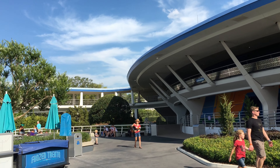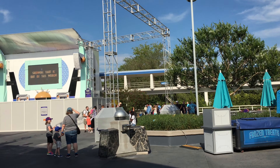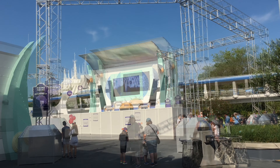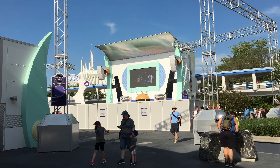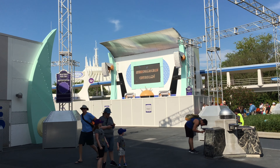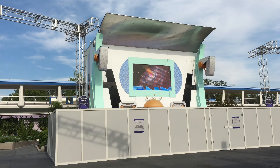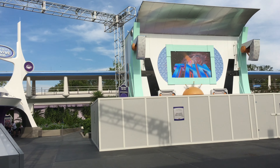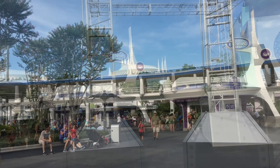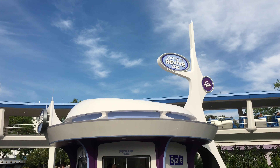Looking towards the Carousel of Progress, there's a new paint scheme done here in the last year or so. It's a brighter color scheme and fits really well with the Future That Never Was theme. You can see the People Mover going by on the upper balcony of the Carousel of Progress. The Carousel was one of Walt's original ideas at the 1964 World's Fair. It no longer exists at Disneyland — I believe it's Star Wars Launch Bay there now — so I'm really glad we still have it here at Disney World.